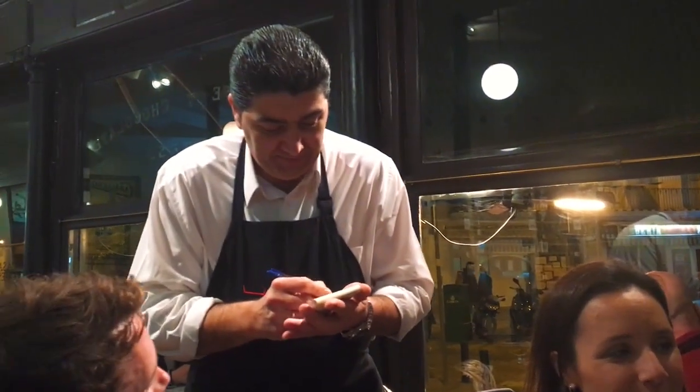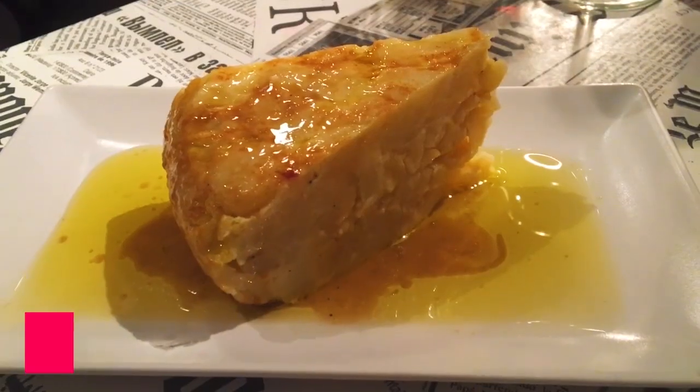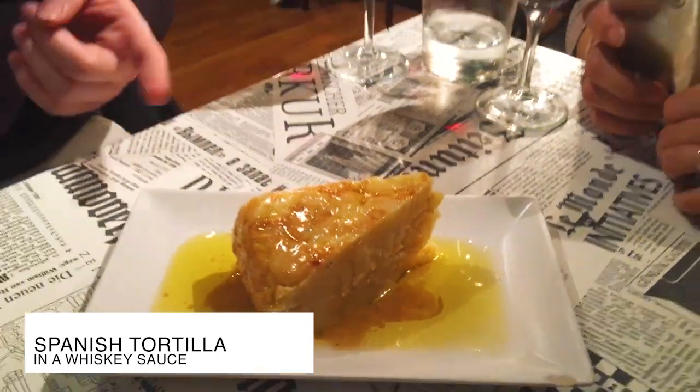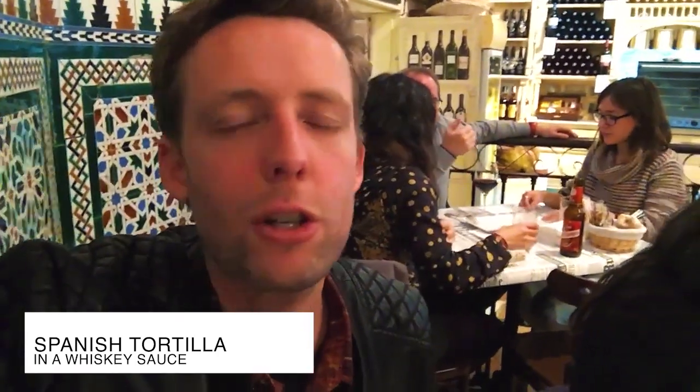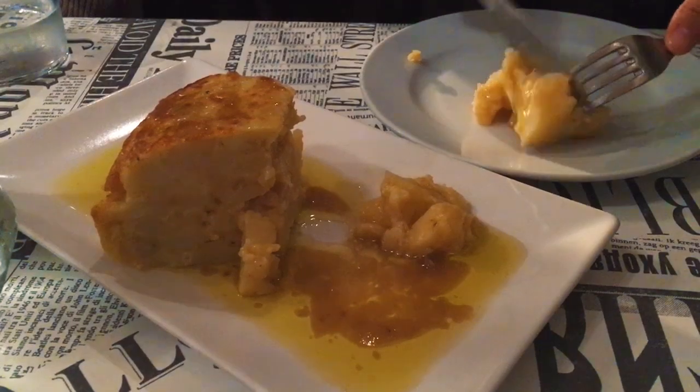Tortilla española — Spanish omelet — one of the most famous tapas. And here in Casa Cuesta, served in a whiskey sauce, a sauce that is so traditional here in Seville. It's reduced whiskey, olive oil, and garlic. Wow. When you live in Spain, you fall in love with tortilla. It becomes a personal obsession. And when you douse anything in whiskey sauce, it's love at first bite.